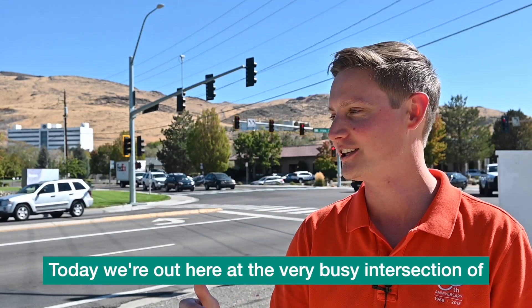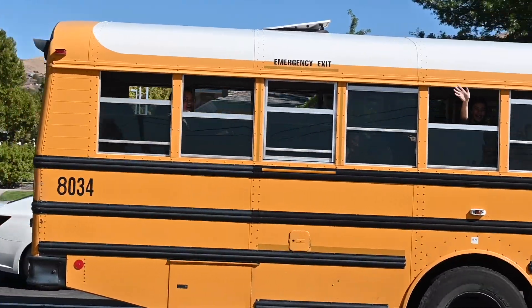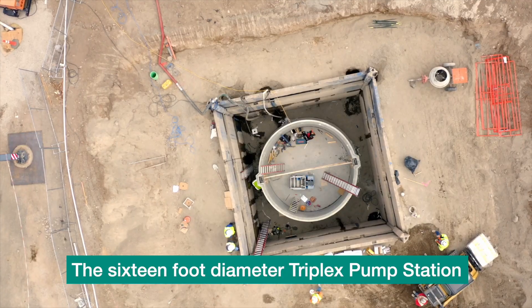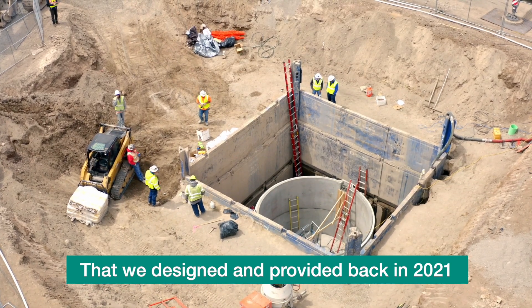Hi, I'm Chris Purdy, Pump Station Product Manager for Jensen Water Resources, a division of Jensen Precast. Today we're out here at the very busy intersection of Prater and Vista in Sparks, Nevada. The reason that we're here is to talk about the 16-foot diameter triplex pump station that we designed and provided back in 2021.